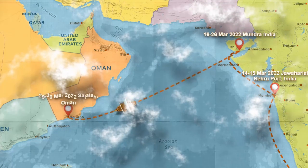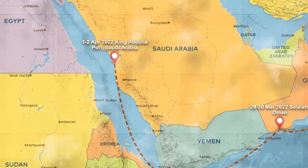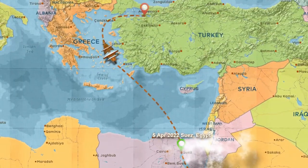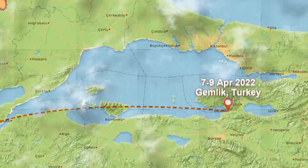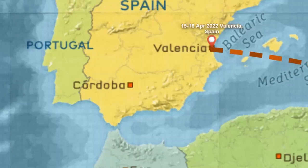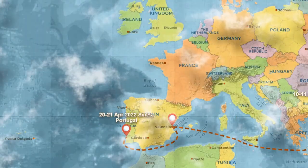On the way, it stopped at Salala, Oman; King Abdullah Port, Saudi Arabia; Suez Canal, Egypt; Gamblek, Turkey; Barbaros, Turkey; Valencia, Spain; Sines, Portugal; and finally to Felixstowe, UK.